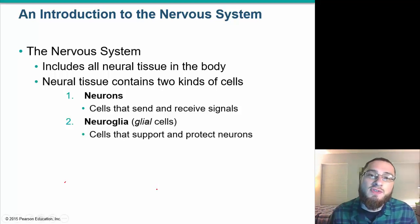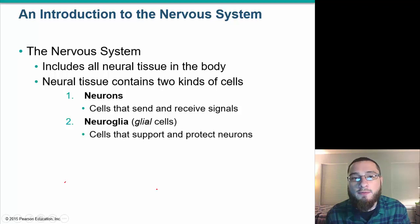Welcome to Biology Minds. Today we're going to talk about the nervous system. As we move away from the skeletal system and the muscular system, we're going to start talking about the systems that really help us to coordinate the things that we want our body to do.